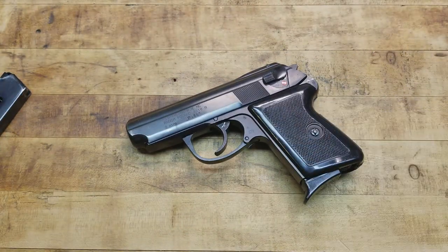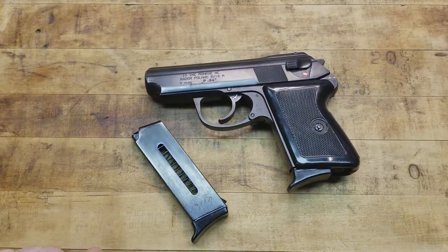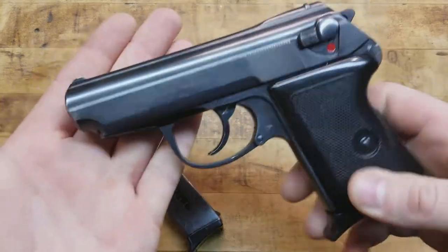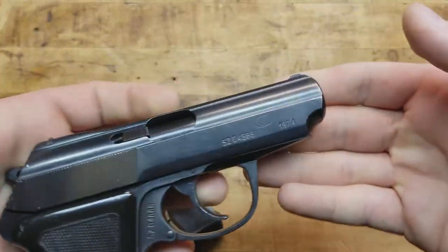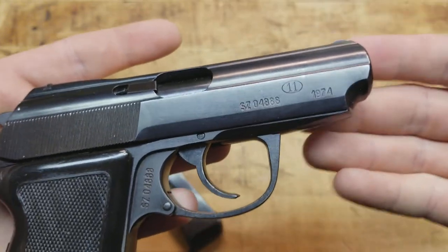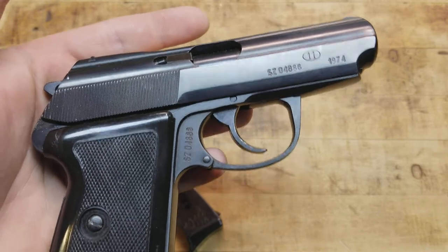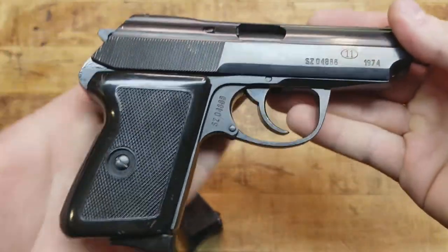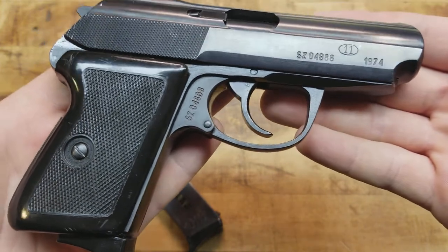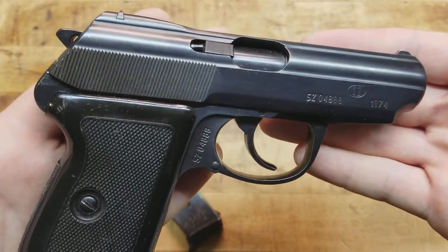It's a beautiful gun in pretty good shape for how old it is. This particular one was manufactured in 1974. That circle-11 marking is the Radom factory in Poland - they're known for putting out very high quality small arms. It is a matching gun, frame to slide, so that's nice as well.